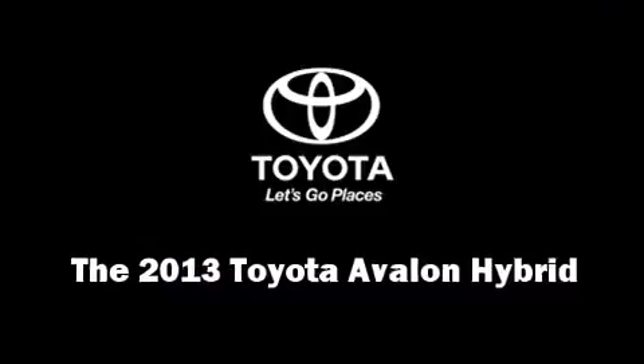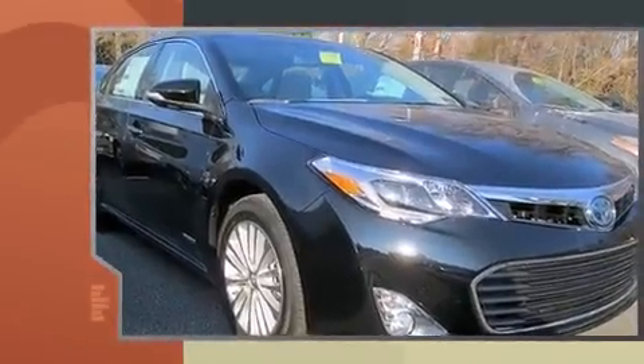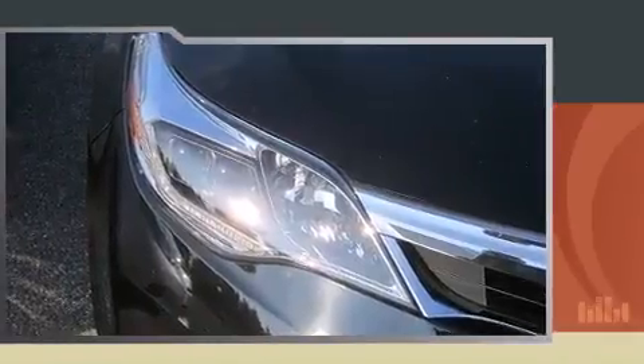The 2013 Toyota Avalon Hybrid. This four-door, five-passenger sedan stands out among competitors in its class. Under the hood, you'll find a four-cylinder engine with more than 150 horsepower. And for added security, Dynamic Stability Control supplements the drivetrain.